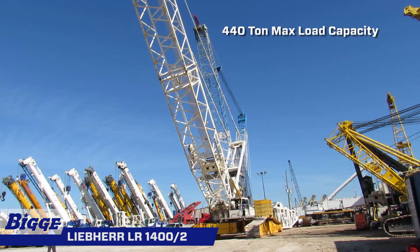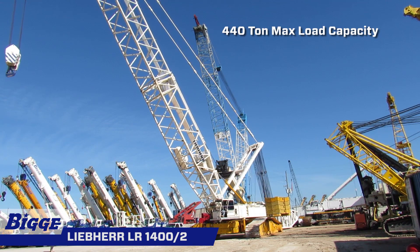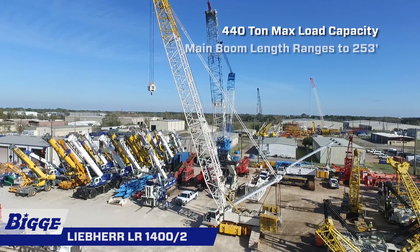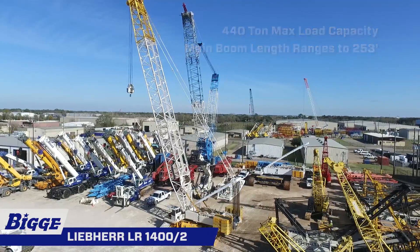A maximum load capacity of 440 US tons is achieved by way of its variable derrick system with hydraulic control. The LR1400's main boom length, ranging to 253 feet, provides the capacity for excellent reach and lift.